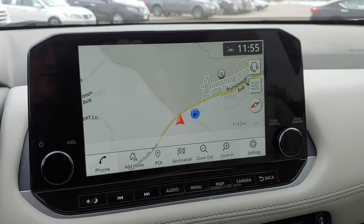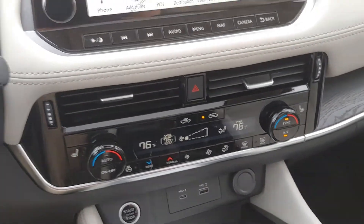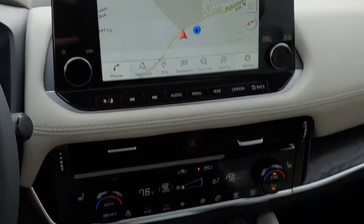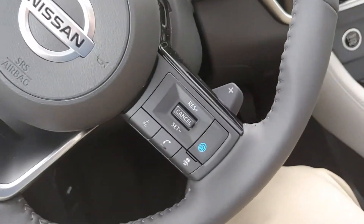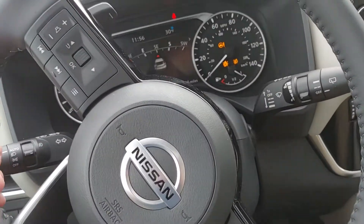There's your navigation right up on the screen there. It has the heated seats, heated steering wheel, dual zone climate control, Apple CarPlay, Android Auto — this thing's got everything. Drive mode selector right down there for you. And on the wheel right here you see your Pro Pilot Assist intelligent cruise control.